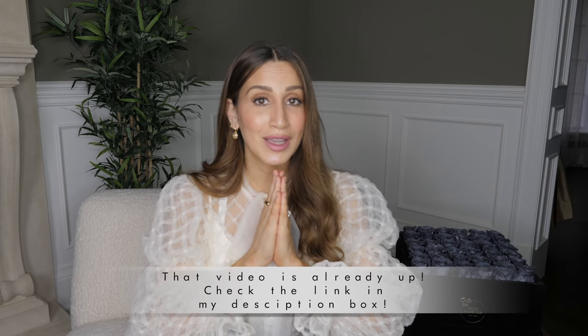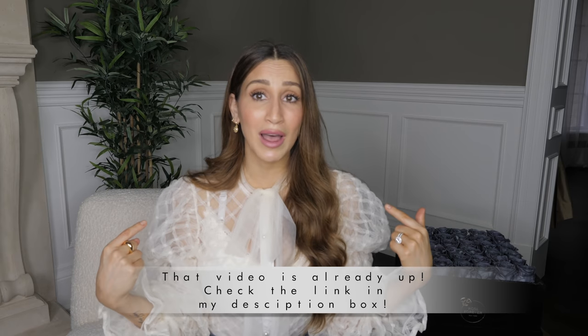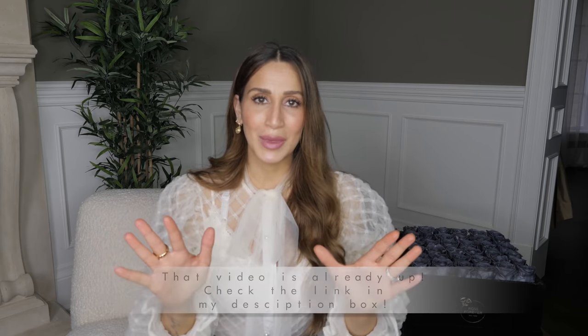Hey guys, welcome back to my channel. First off, can we just talk about this blouse? Is this not the most beautiful blouse you've ever seen in your life? If you guys want more information about this blouse, stay tuned for my next video because I'm putting together a holiday outfits inspo video and this blouse is in that video and it's a must watch. Trust me.